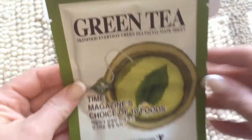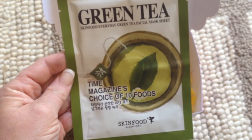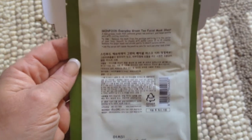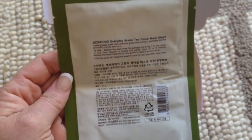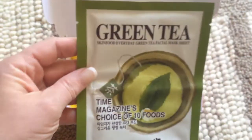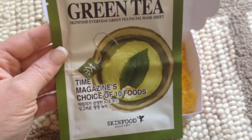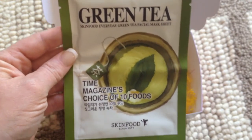And this I know my daughter will steal because she loves these things. This is a Green Tea Skin Food Everyday Green Tea Facial Mask Sheet — she always takes this stuff. We're actually going to South Korea in September. She went last year after studying abroad in Australia — she stayed with my brother-in-law and his wife for two weeks, and that's what we're doing this September. She's already making a list of things like this that she wants me to bring back, so maybe I can find some of these for me while I'm over there — I'll just take an extra suitcase.